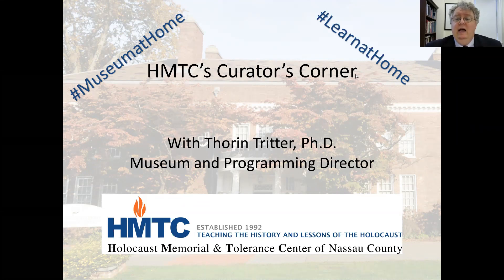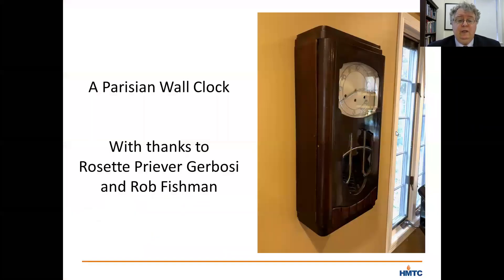Today, I want to focus on an Art Deco wall clock that's part of our collection. Let me say a special thanks to Rob Fishman and his mother, Rosette Priver-Gerbosi, for giving this clock to us and making it part of our museum.